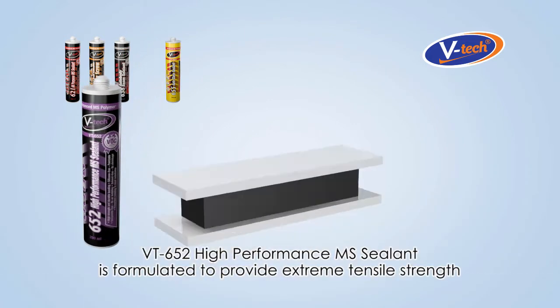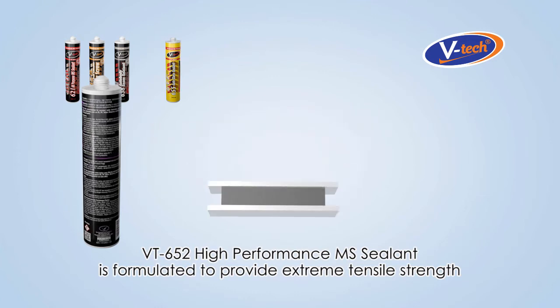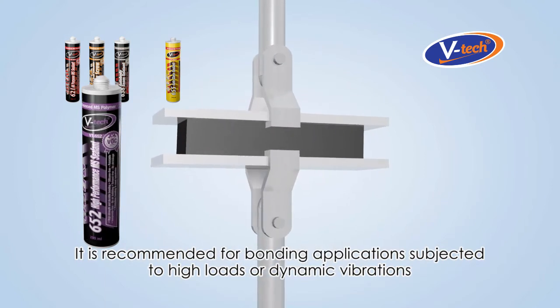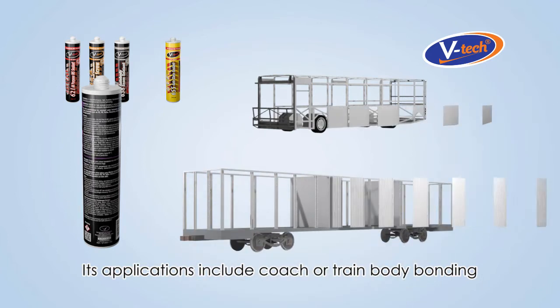VT652 High Performance MS Sealant is formulated to provide extreme tensile strength. It is recommended for bonding applications subjected to high loads or dynamic vibrations. Its applications include coach or train body bonding.